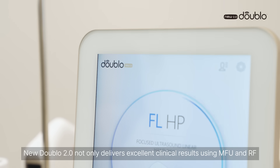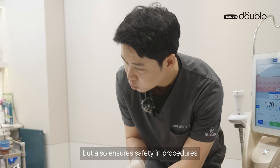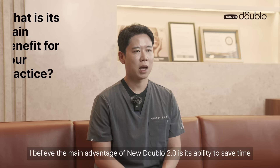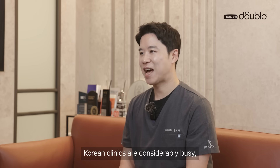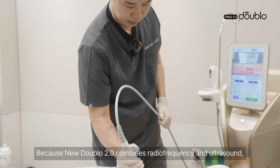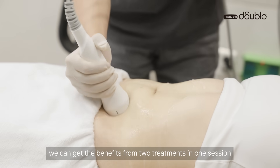I'm 100% satisfied with Nu002. Nu002 not only delivers excellent clinical results using Micro Focus Ultrasound and Radio Frequency, but also ensures safety in procedures. We can achieve our desired outcome safely. I believe the main advantage of Nu002 is its ability to save time. Korean clinics are considerably busy, so we need to do many treatments quickly. Because Nu002 combines radio frequency and ultrasound, we can get the benefit from two treatments in one session.